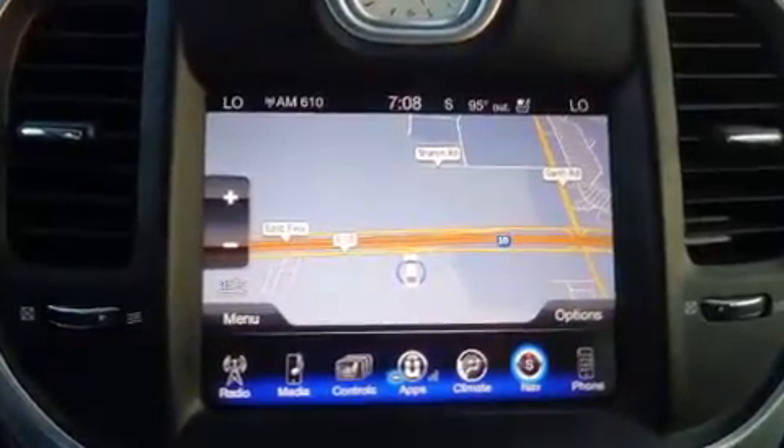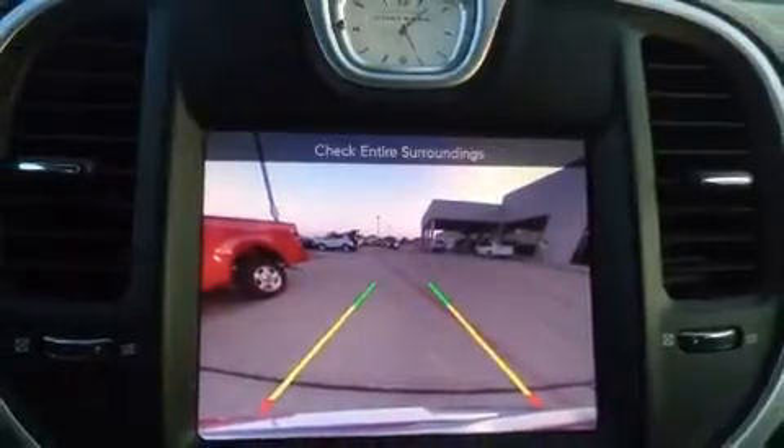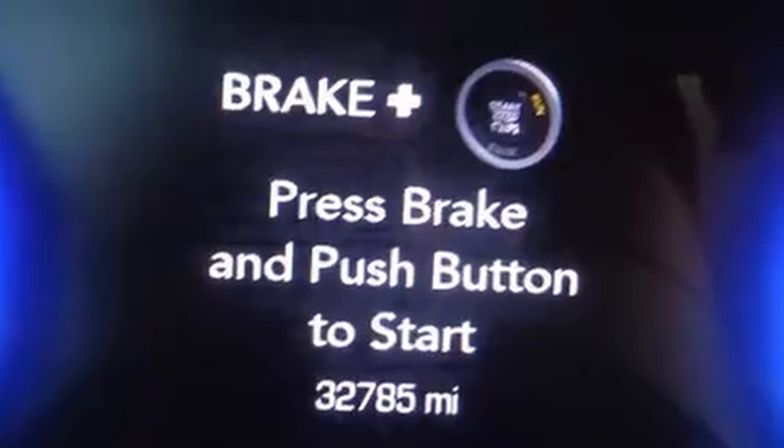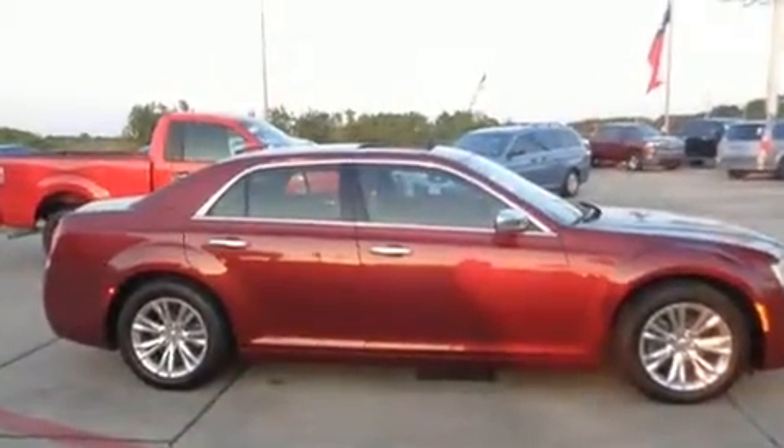Chrysler prioritized comfort and style by including power front seats, remote keyless entry, and power windows. Features such as automatic climate control and leather upholstery prove that economical transportation does not need to be sparsely equipped.